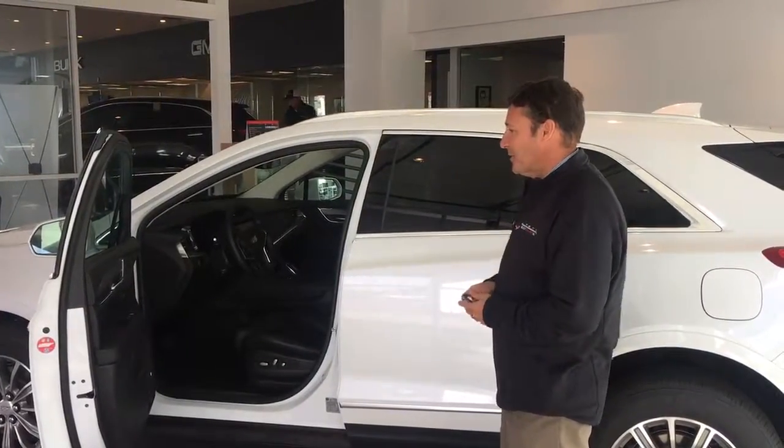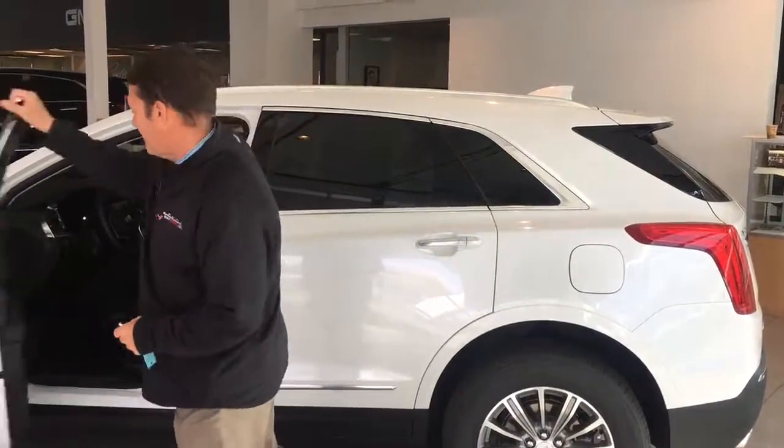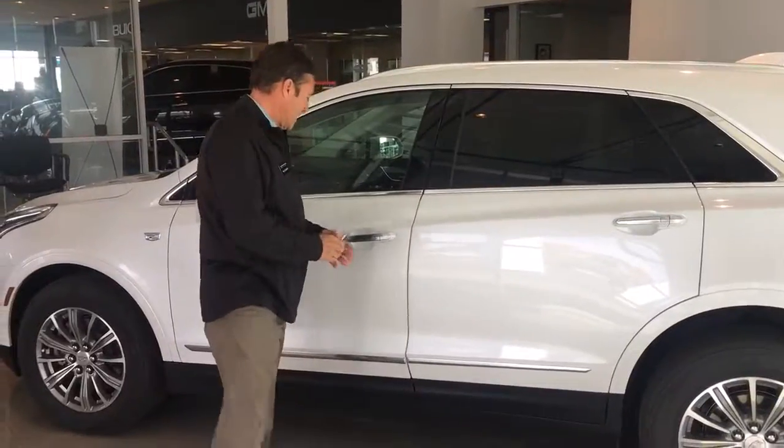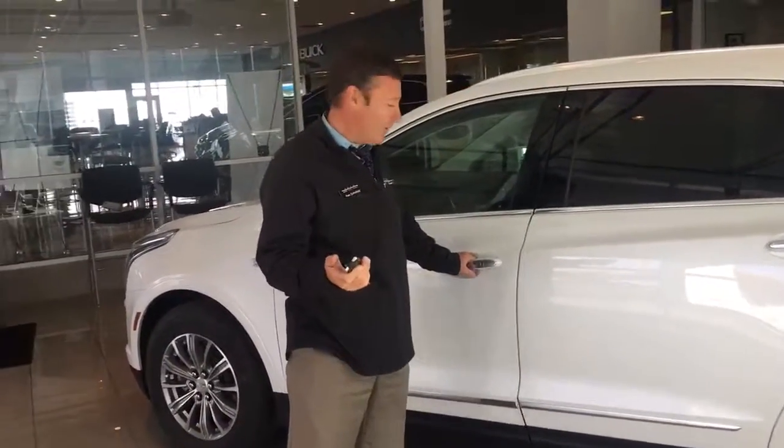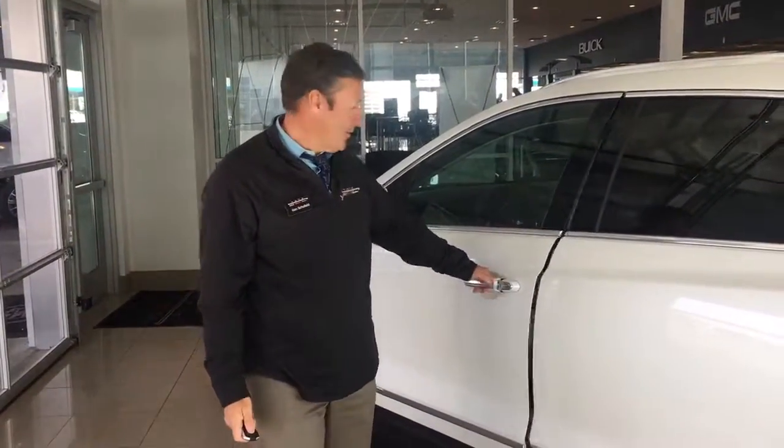This car comes with remote start, remote keyless entry, and also passive door handles — you can keep the key fob in your purse or in your pocket and still lock and open the doors with the handle.